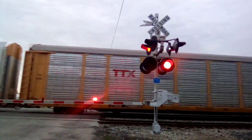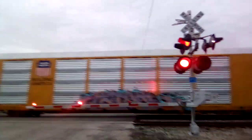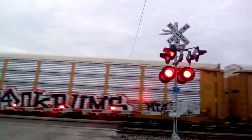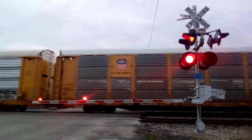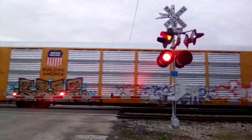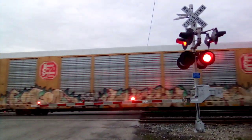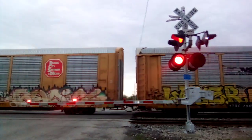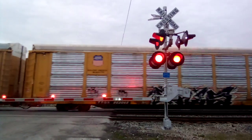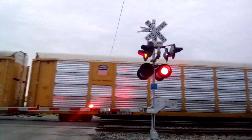We've got a CSX northbound autorack train here on track one, right behind the northbound coil train that just came through about five to ten minutes ago. Look what's inside those cars, folks — some of those cars carry automobiles and trucks too. This is a northbound from Cincinnati up to Tessler, here in Lima, here on track one, here at Flanders Avenue Railroad Crossing.